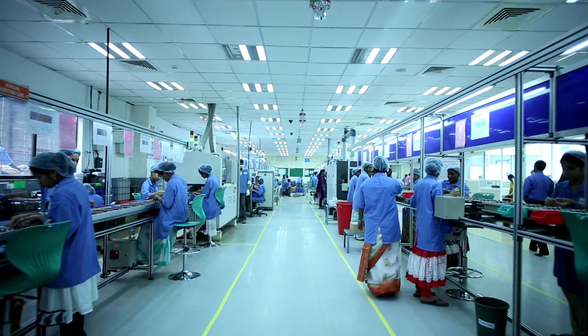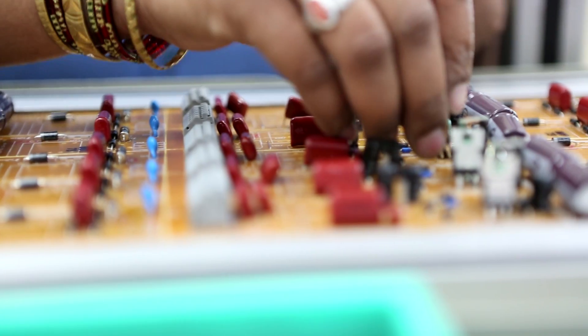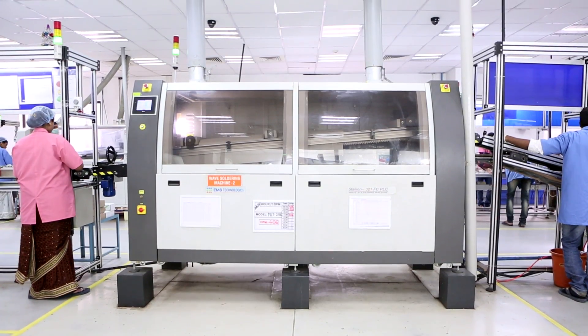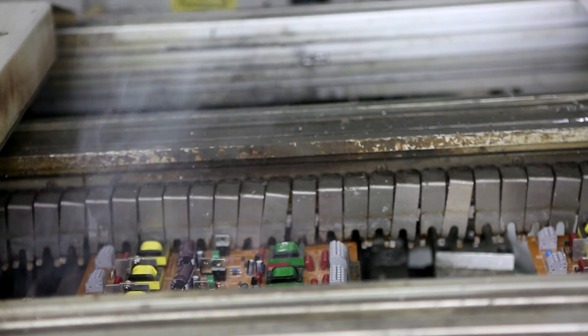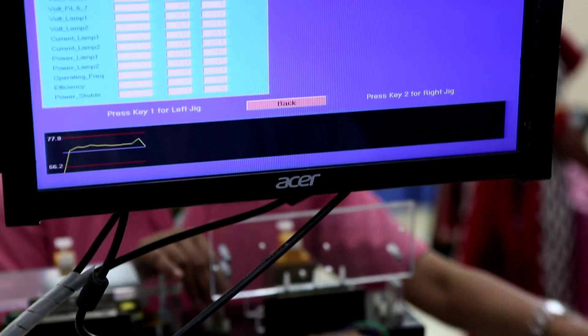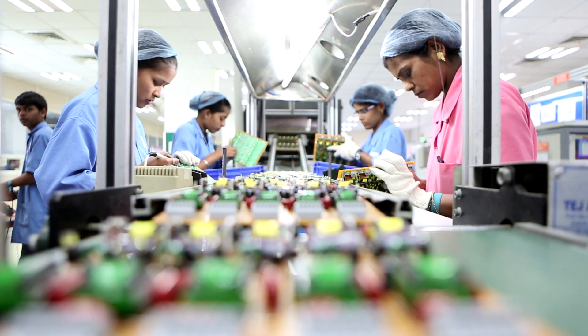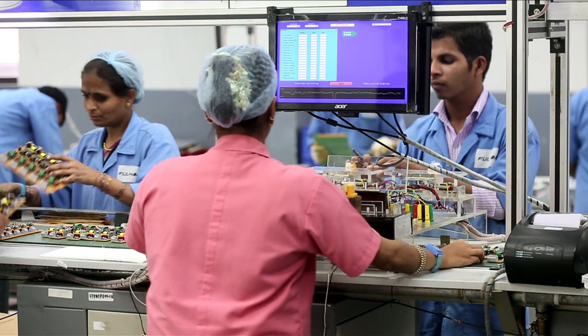The four manual assembly lines use highly trained manpower for insertion of radial and other components. Fulham follows a best-in-class wave soldering process and automated test systems for measurement of all key parameters with pass-fail limits programmed into the test setup. All data is stored for traceability and identification.